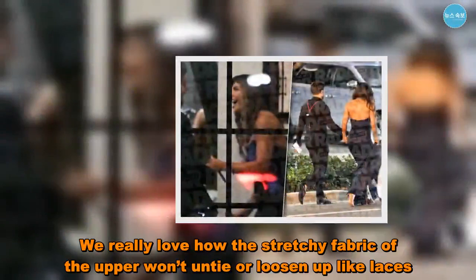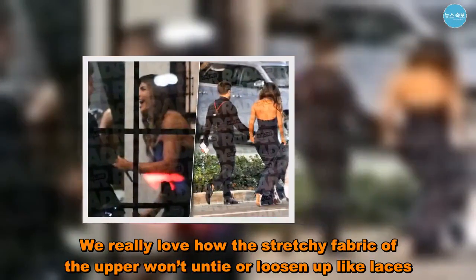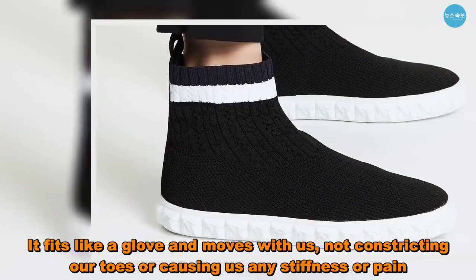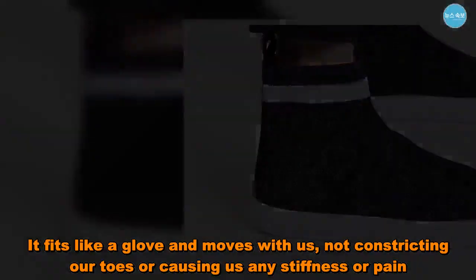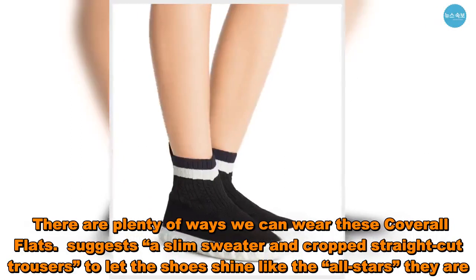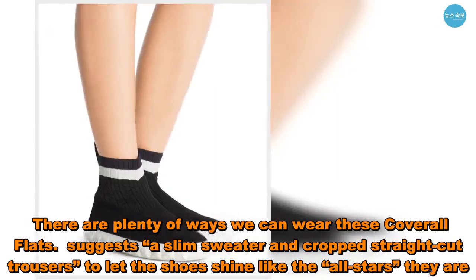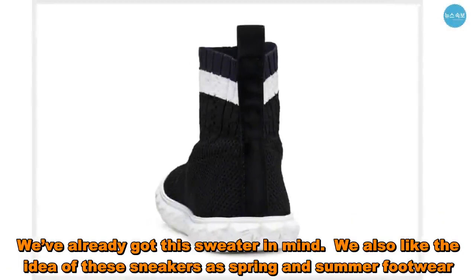We really love how the stretchy fabric of the upper won't untie or loosen up like laces. It fits like a glove and moves with us, not constricting our toes or causing us any stiffness or pain. There are plenty of ways we can wear these Kavril flats — a slim sweater and cropped straight-cut trousers lets the shoes shine like the all-stars they are.